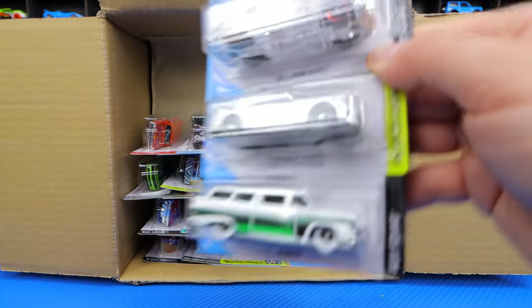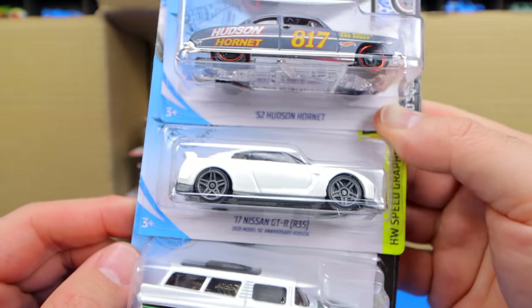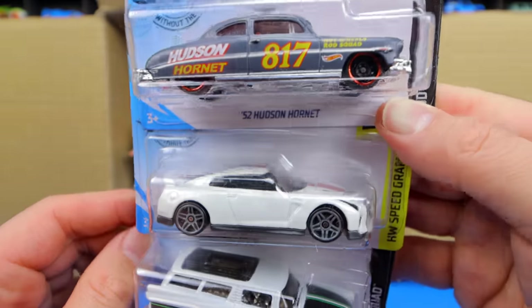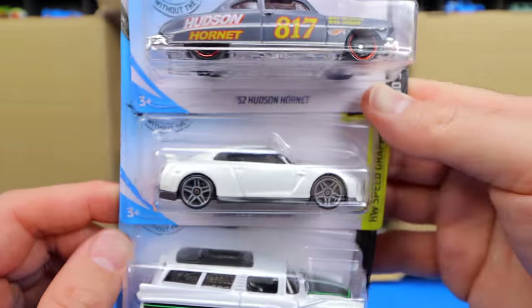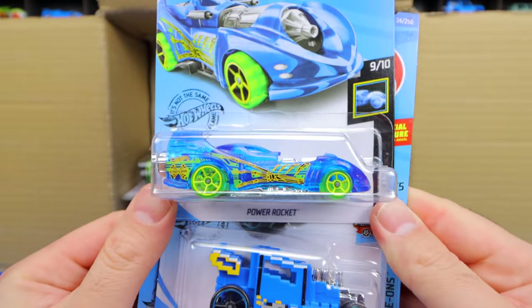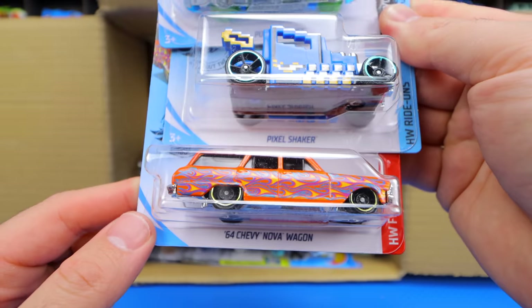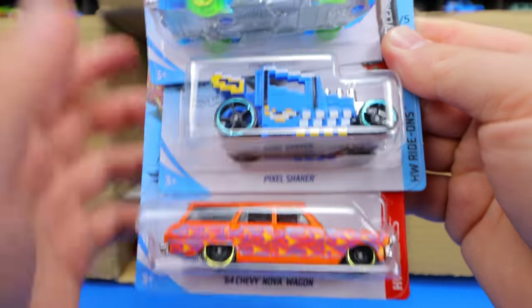What do we have down here? We've got the 52 Hudson Hornet and the 2017 Nissan GTR R35. Look at that great looking color. And we've got the 8 Crate. We've got the Power Rocket, the Pixel Shaker, and the 64 Nova Wagon.